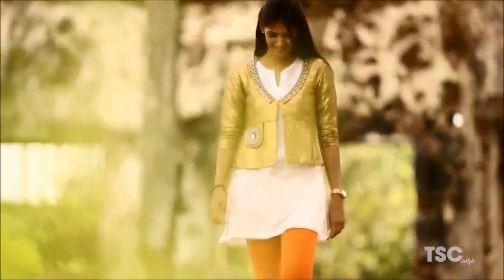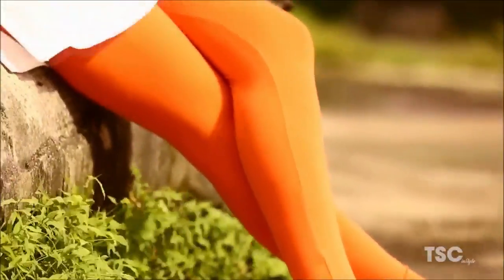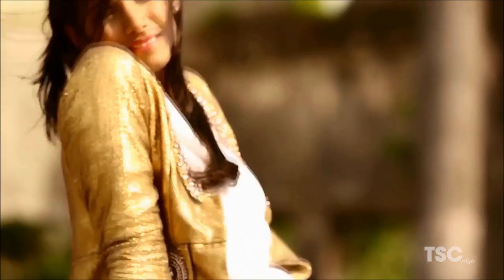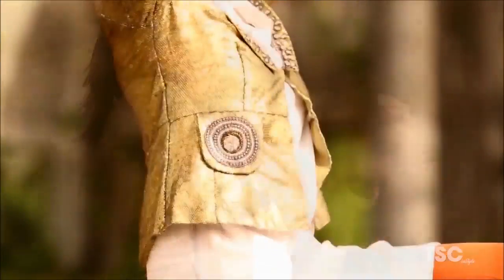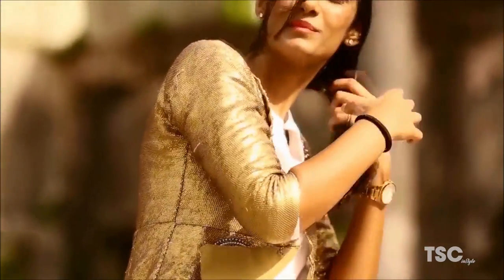Here Hemal is wearing a basic white cotton kurta with pop orange coloured leggings — a steal from H&M. She has layered this outfit with a gold brocade embroidered jacket. This can be a great assembled outfit for poojas in the day or light day events.